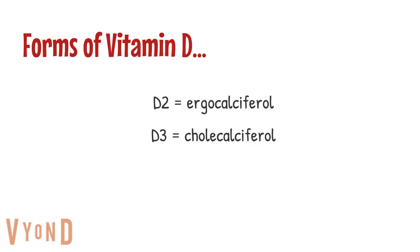Remember, there are two forms of vitamin D to be aware of. The first type is vitamin D2, or ergocalciferol, and the second type is vitamin D3, or cholecalciferol.